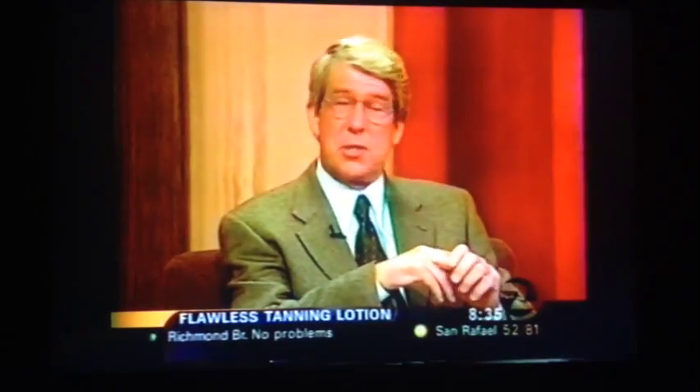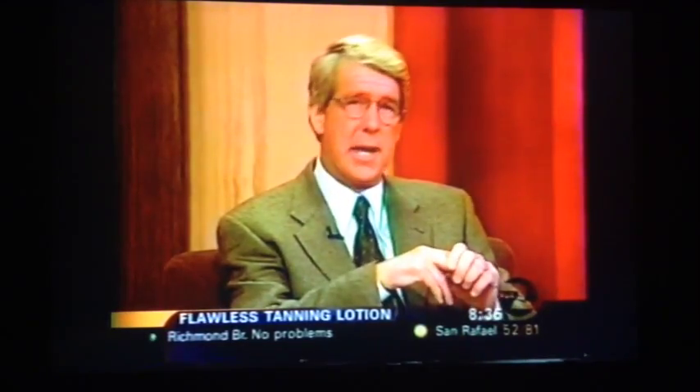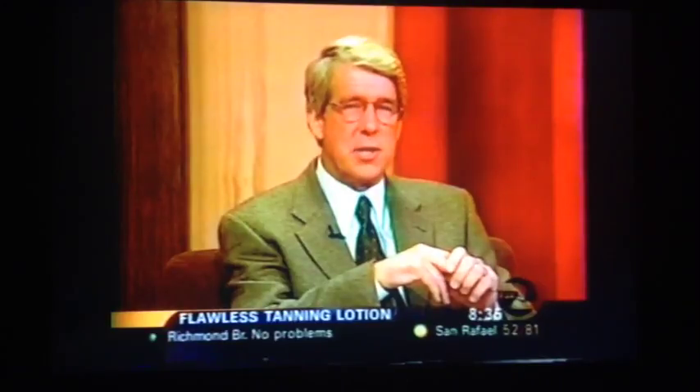Ginny Medeiros of Santa Rosa solved the problem with a cream and technique she calls the Flawless Tanning System. And Ginny is with me this morning. Nice to have you here. Thank you.